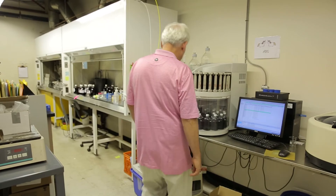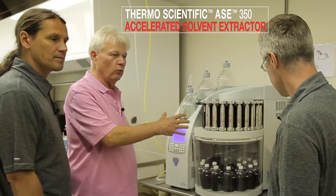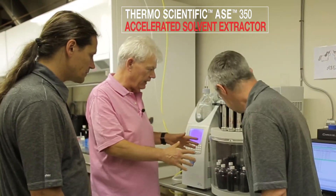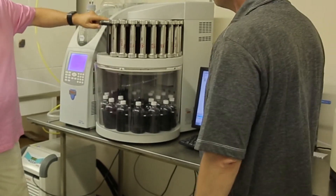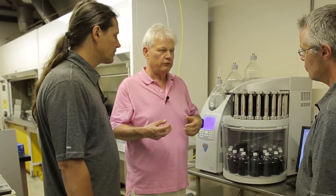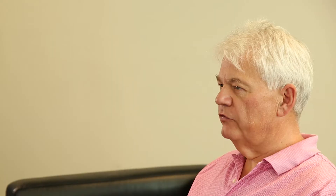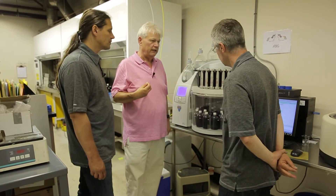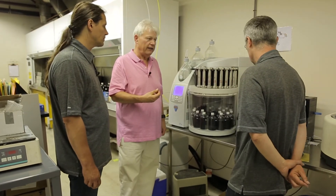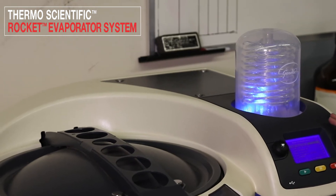After Dave showed us the GCMS lab, we had a look at the sample preparation. This is our extraction lab, and this is one of the workhorses in it — our ACE 350. These are 100 ml stainless steel cells. We load them with our sample and some diatomaceous earth. This carousel takes everything into an oven. Our sample preparation is something that we've automated over the last two or three years. We usually run things in batches of 18 so that we can take them over to the instrument right next door, which is our rocket evaporator.